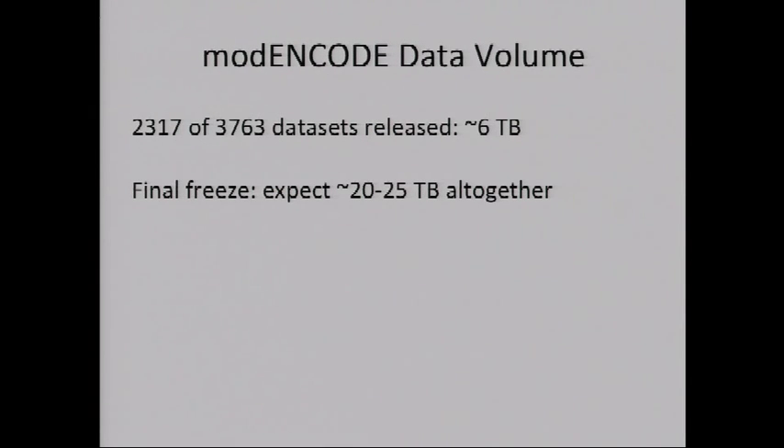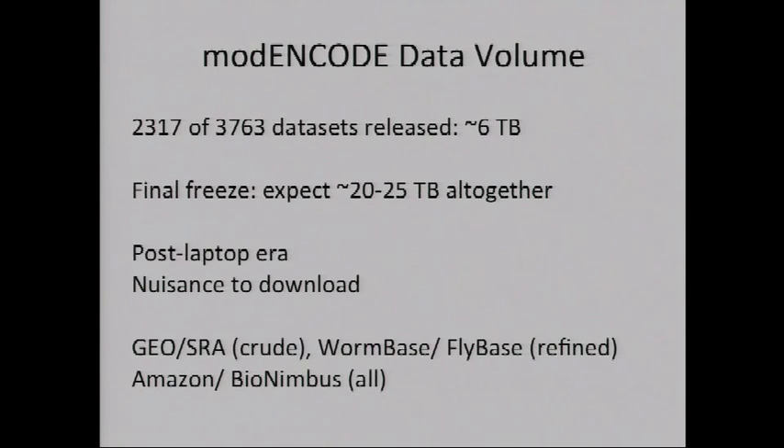In terms of volume, 2,300 datasets have gone through the QC process and been released so far. Somewhat to everybody's surprise, the final number will be closer to 3,700 — we suddenly realized there were 1,400 more needing to go through the pipeline. As the project progressed, datasets got larger; the current release is about six terabytes, but we're expecting 20 to 25 in total. That's more than you can comfortably carry on a laptop, so we're in the post-laptop era. Inevitably, you'll start moving computation to the data rather than the other way around.